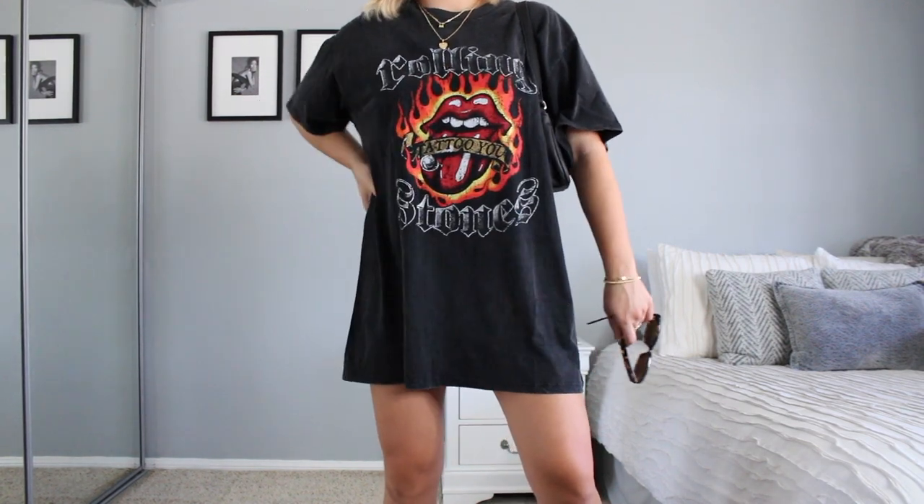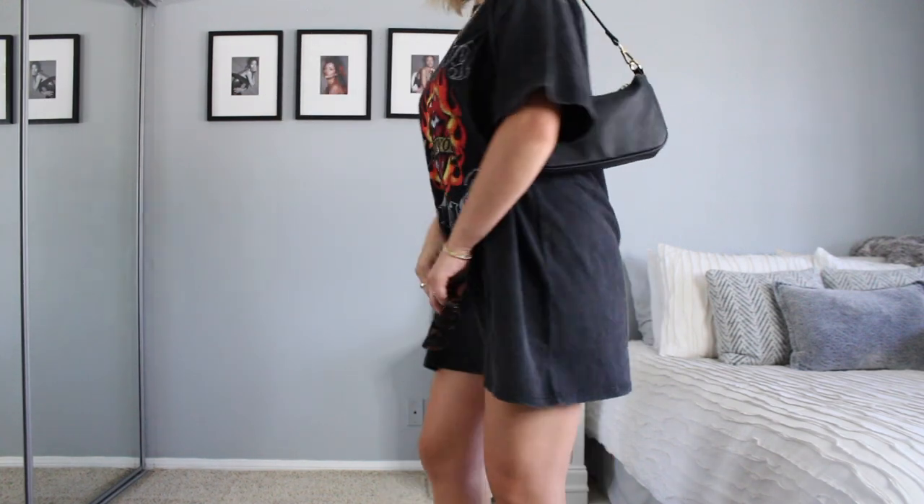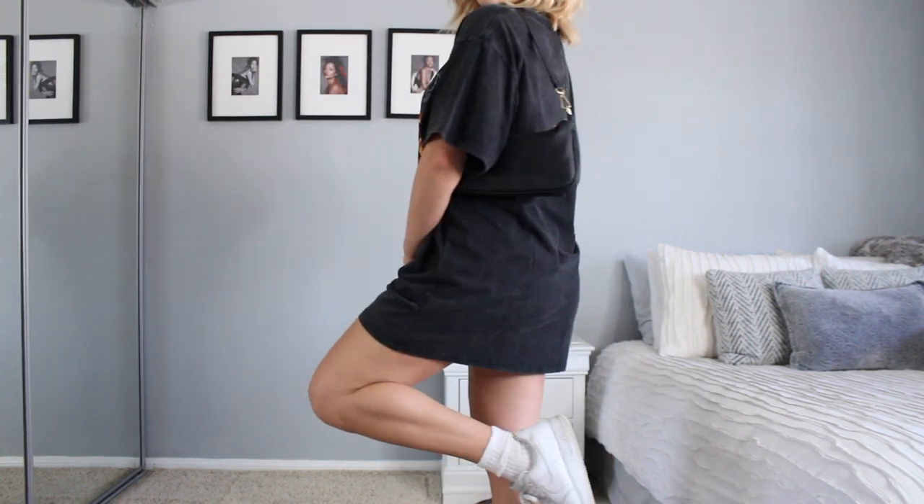This dress has that total boyfriend, oversized look — it has that cool street style vibe. I kind of want to look like I'm wearing a vintage t-shirt I found at a thrift store, and this is that perfect vibe. It even has a burnout texture, which I love. I love things that are a little faded and look a little worn out.